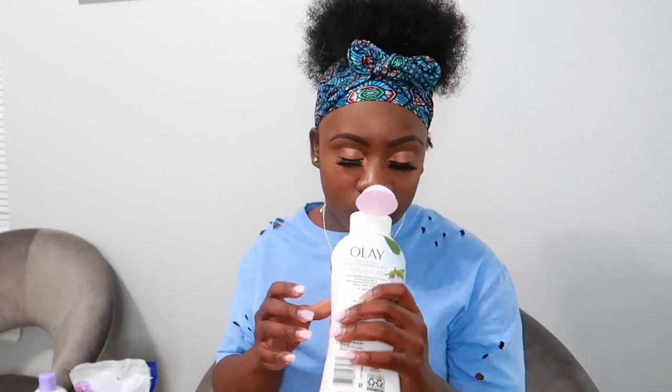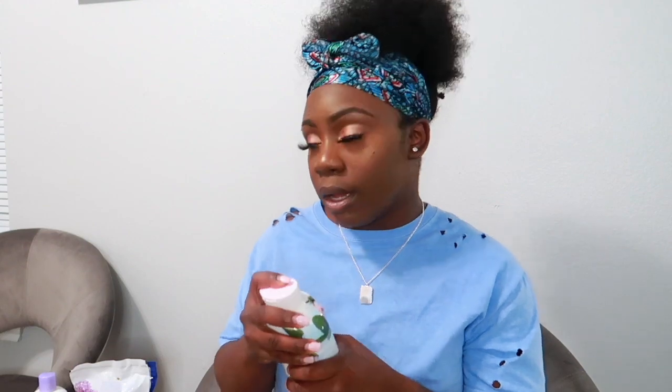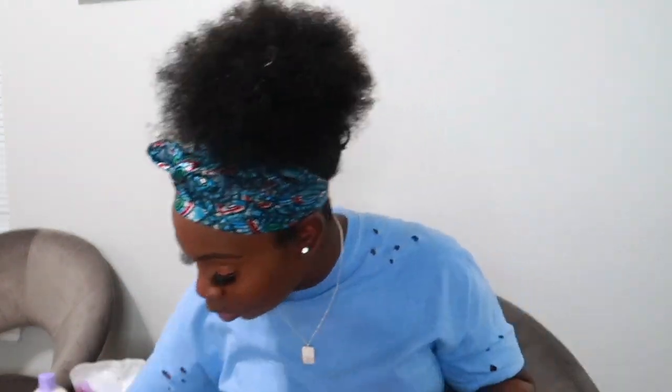I got another Olay body wash — this scent is White Strawberry and Mint. It has the perfect balance of strawberry and mint, and I love anything with mint. It smells so good.